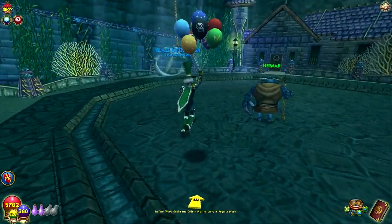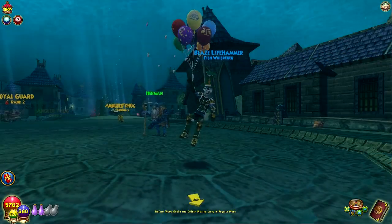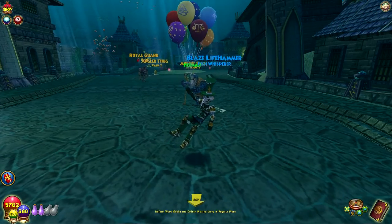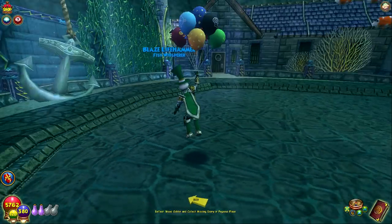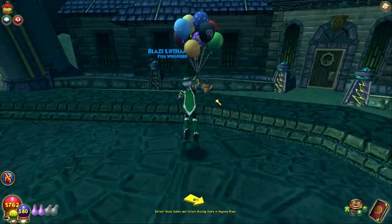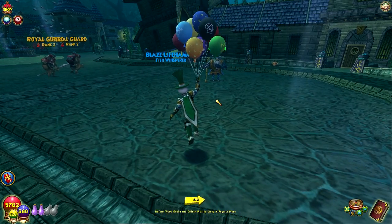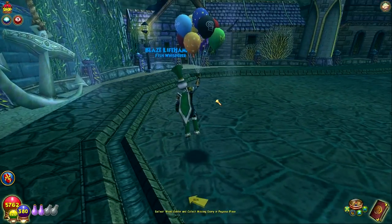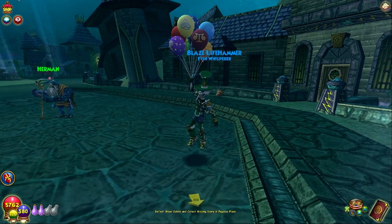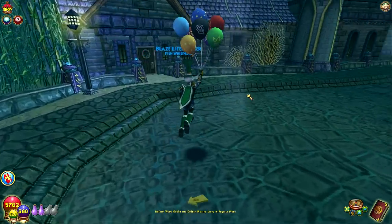That's the jump animation underwater. I want to see what the idle looks like, but I don't know if he's going to do the idle right away. Underwater balloons — with a front flip underwater? Okay, that's a nice one. I like that one. You can tell they put some time into that underwater animation — and how many people are even going to use this mount underwater? But it's still there. The balloons float up to the surface, he does an underwater front flip, and catches the balloons.